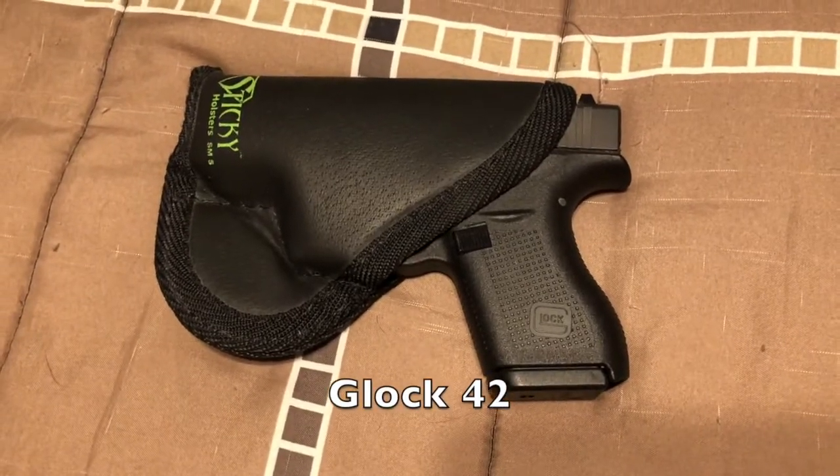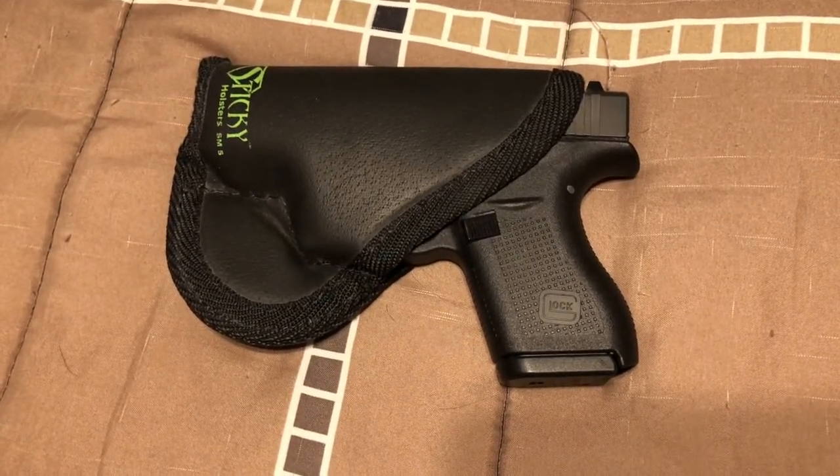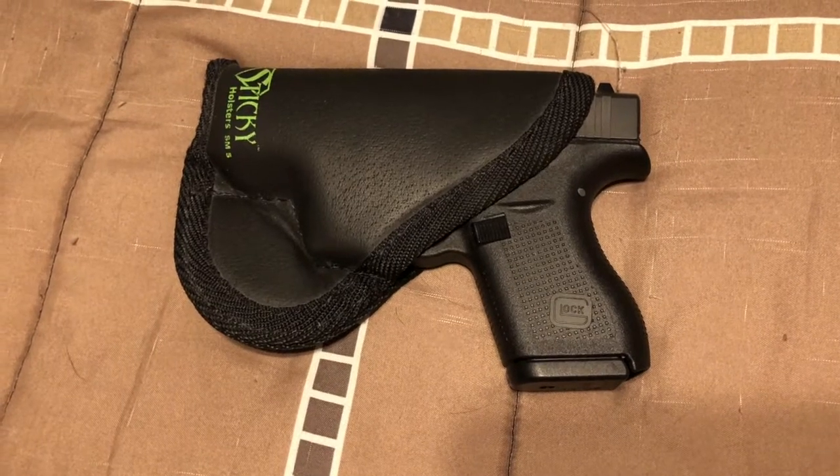My standby, my Glock 42, which I carry every day, has the one holster: the Sticky holster that I bought the day I bought the gun.